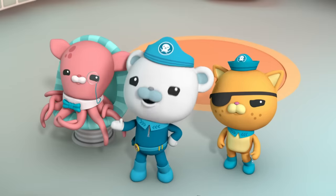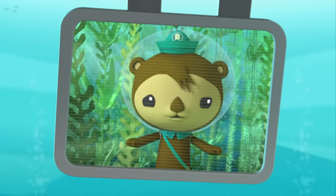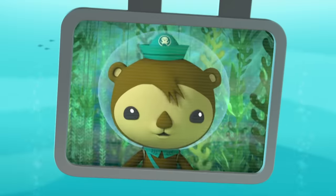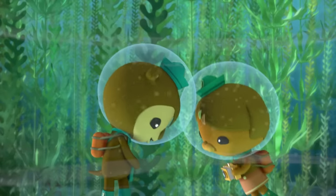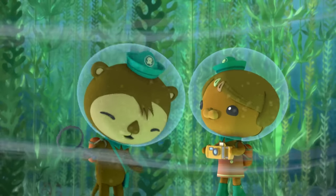Is everything all right out there? The currents here are getting stronger, Captain, so the water's getting rougher. Then you and Dashie should head back to the octopod. Yes, Captain. I'll just investigate one more piece of kelp and look for baby snails before we go.